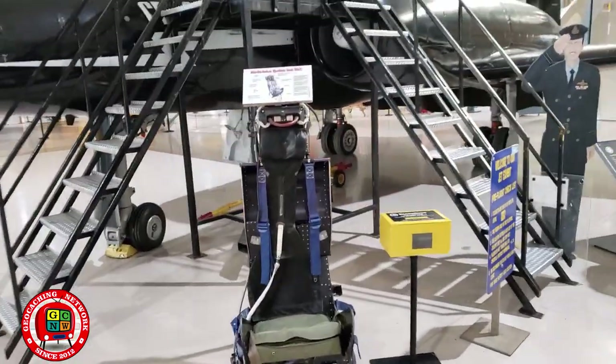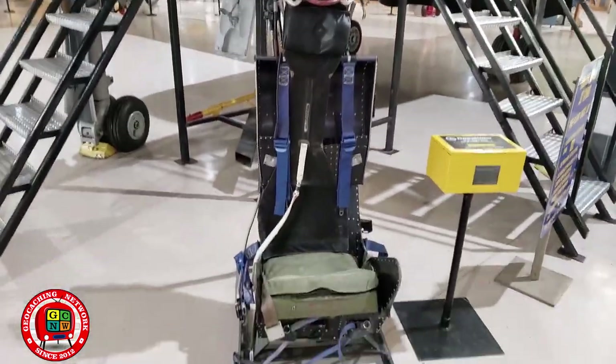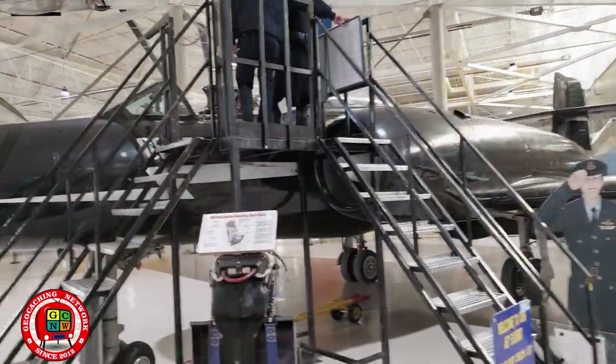And the de Havilland Vampire — ejector seat.